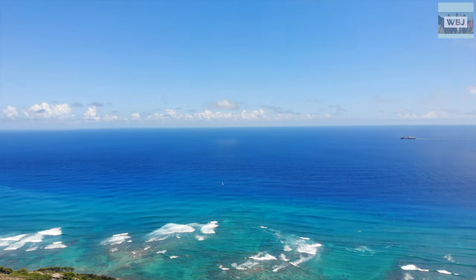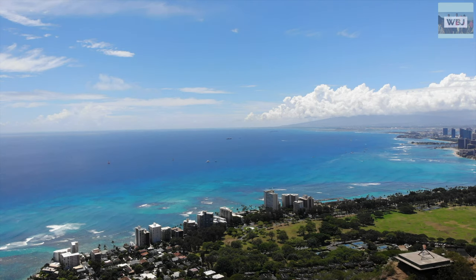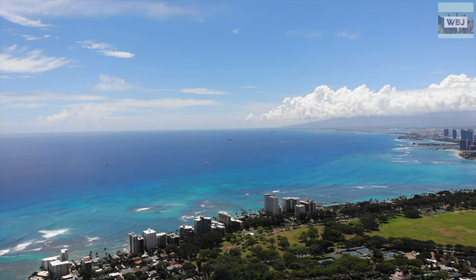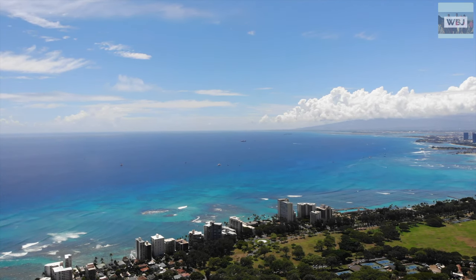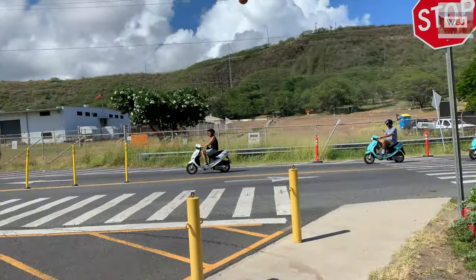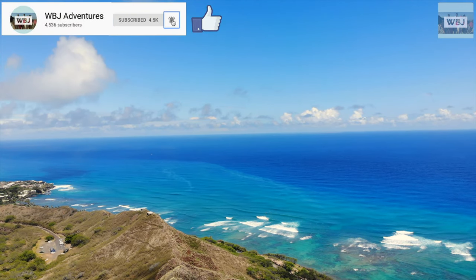Despite all that, Diamond Head State Monument offers breathtaking views overlooking the Pacific Ocean and Honolulu. If you plan to hike at Diamond Head State Monument, make sure you arrive early — the gates close at 6 p.m. and no one is permitted to hike after 4:30 p.m., as the hike takes about one and a half to two hours. Parking is limited and the park gets busy, so arrive well before the 4:30 p.m. cutoff. Thanks for watching, don't forget to subscribe and like — we'll see you in the next adventure.